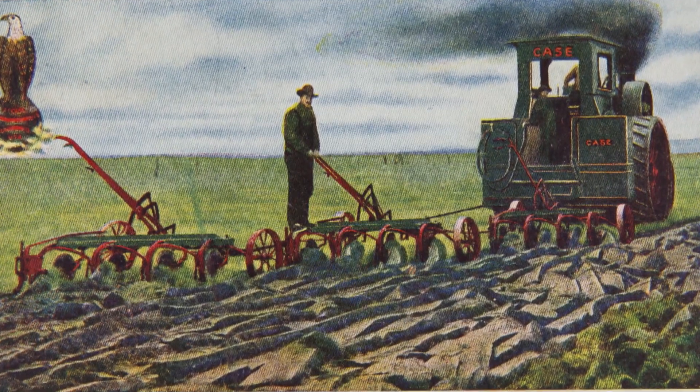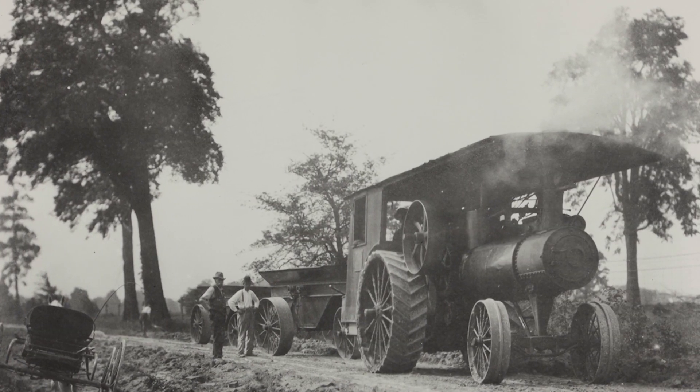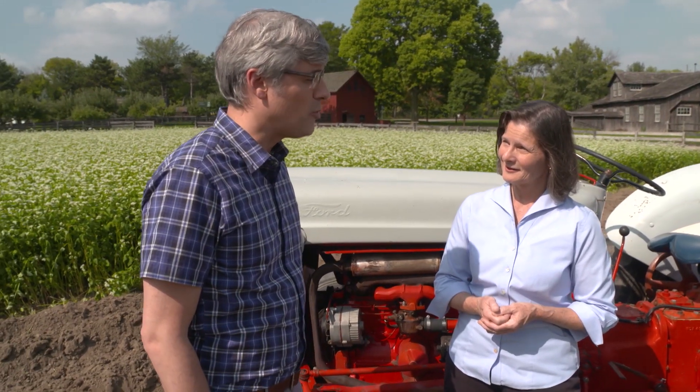They're steam traction engines. The idea of a fuel like coal generating pressure to move a machine of its own accord — that's a tractor. I had no idea that tractors were ever powered by steam.